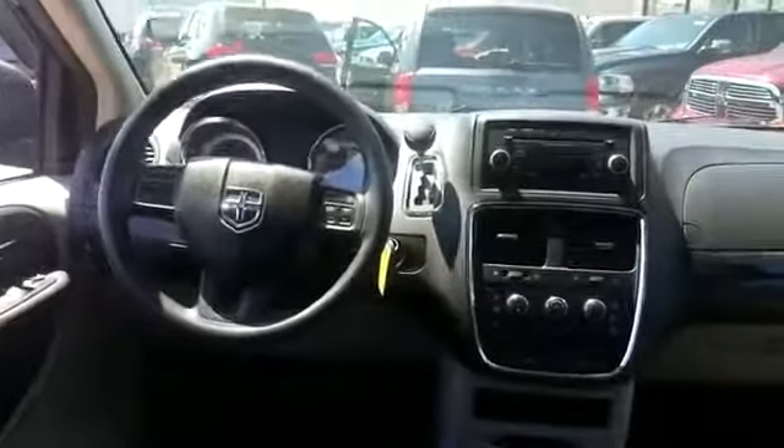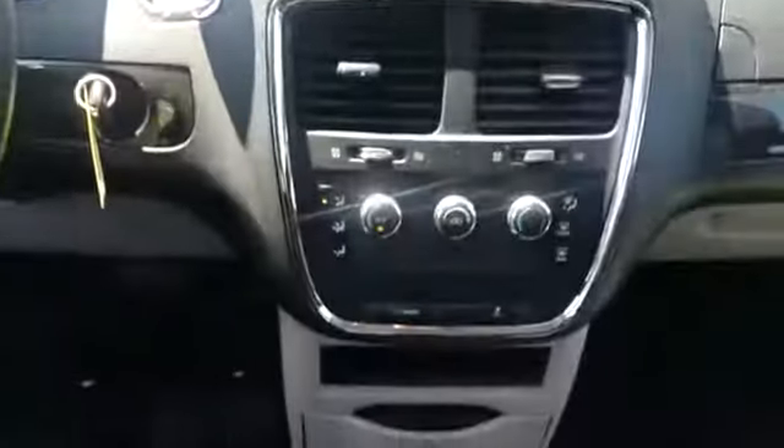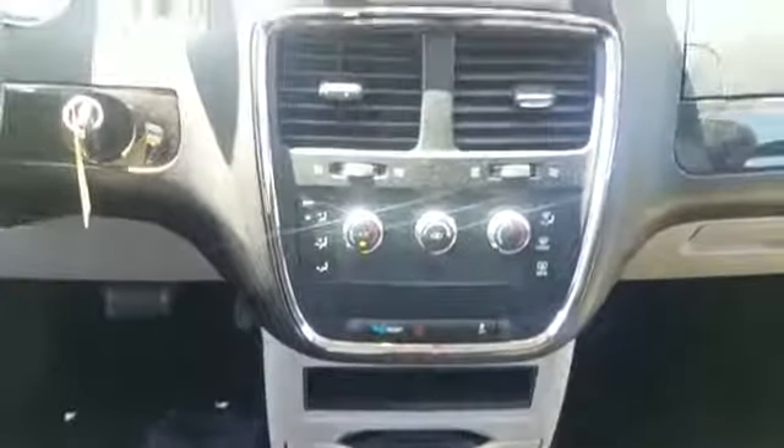It also comes with traction control, cruise control, power side view mirrors, variable speed intermittent wipers, ABS, and power locks.